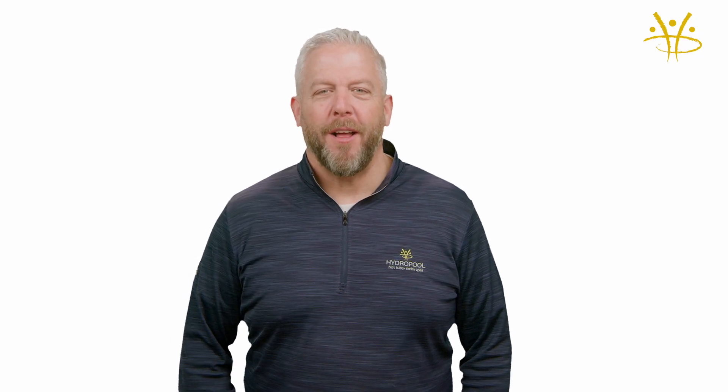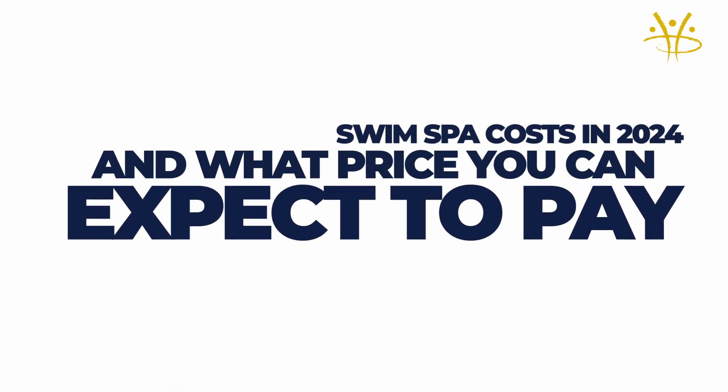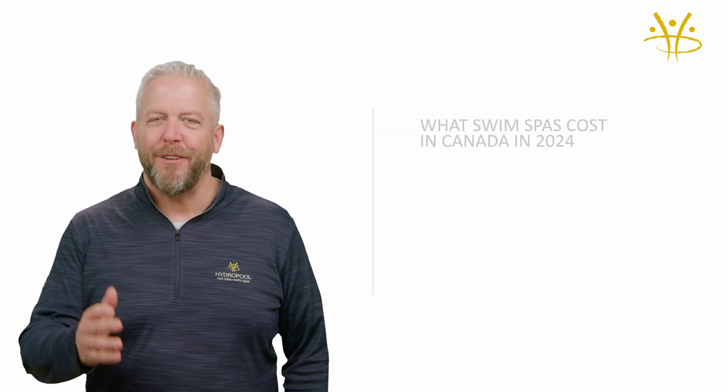Hey there, it's Doug Gillespie from Hydropool Hot Tubs and Swim Spas. In this video, we're gonna talk about swim spa costs. I wanna give you a guide of what swim spas generally cost in Canada in 2024.